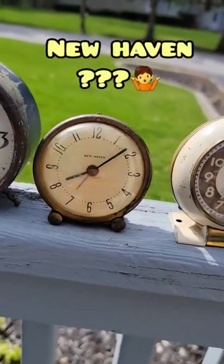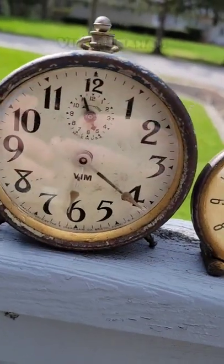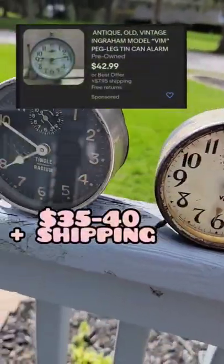Then we got the small New Haven one, which I couldn't really find much on, but I should get around $20 plus shipping. And then this VIM one was pretty interesting as well — I'm thinking I should get around $40 plus shipping.